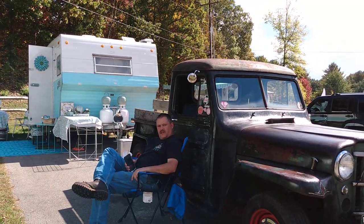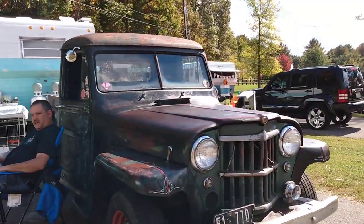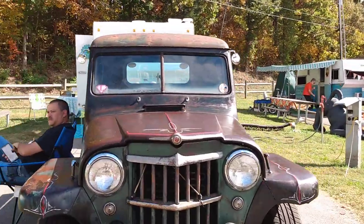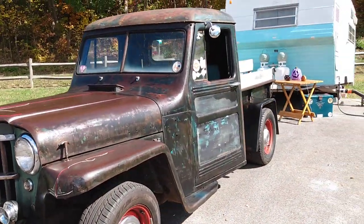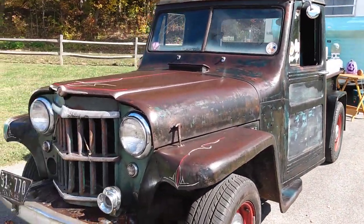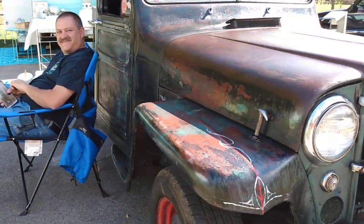I'm here with Lonnie and Myra, and this is their truck, but they don't tow the camper with it. Lonnie is going to tell us about the truck. It's a 1952 Willys pickup, sitting on a S10 frame with the small block Chevrolet and automatic transmission.